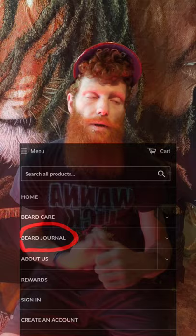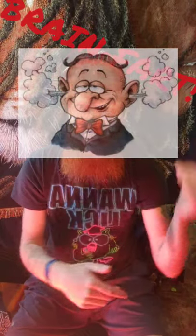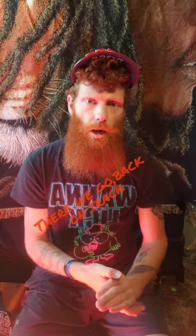On his website, beyond products, he's got a beard journal with all sorts of cool content — beard and grooming tabs, health and food, lifestyle. There's also a review section. They have a rewards program called Beard Bucks — it's a dollar for a point, and you get 10% off when you hit 100 points.